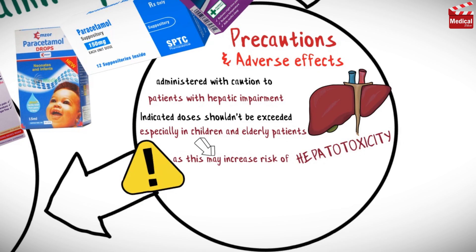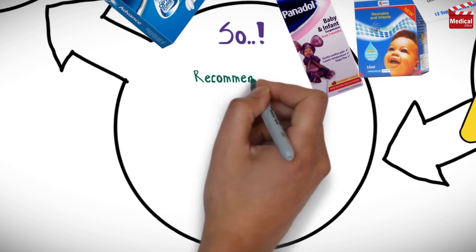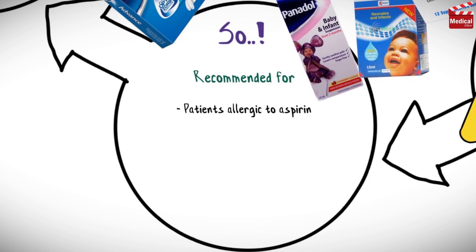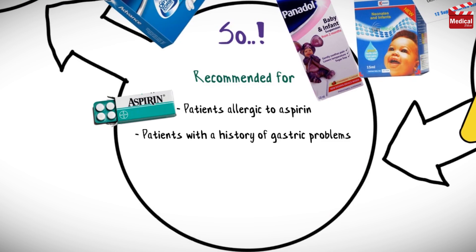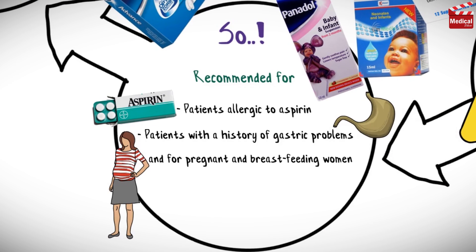It's very important to know that there is no contraindication with pregnancy or breastfeeding. Paracetamol is particularly recommended for patients allergic to aspirin, patients with a history of gastric problems, and for pregnant and breastfeeding women and children.